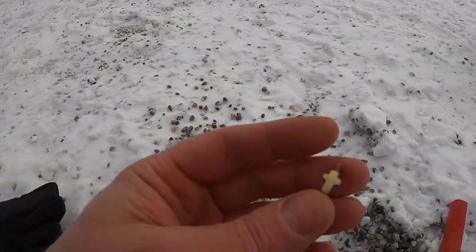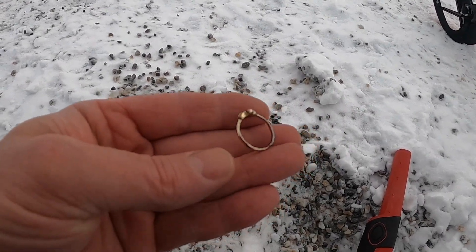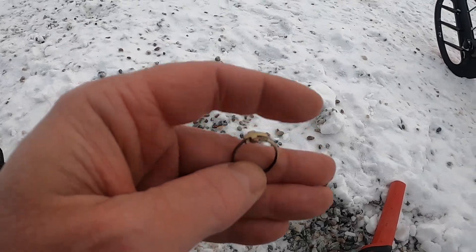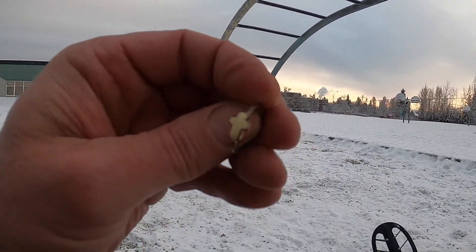I'm looking at you through the second ring of today. Wow, sweet. Finding a ring makes it worth coming out in this cold. I wish it would have been gold. Alright, awesome. Sweet. Let's keep looking.